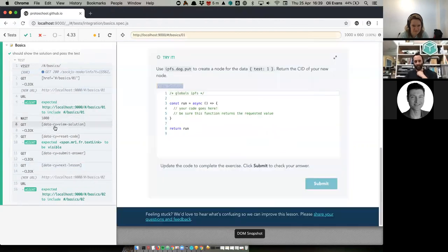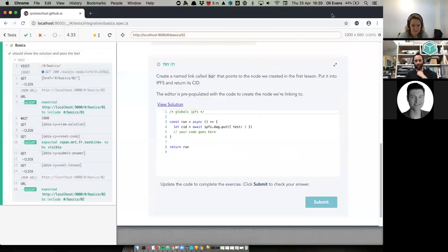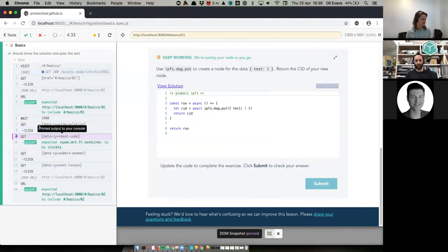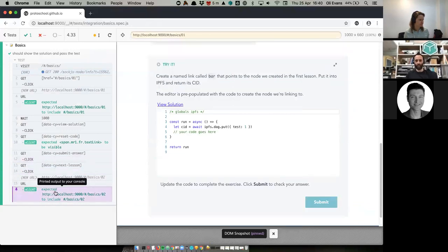It expects to have gone to the first lesson, expects to find a view solutions button, expects to be able to click it, and then expects that the reset button will become visible. The problem with browser testing is everything is asynchronous and we're always waiting for the browser to do the thing. So we click the solution and then wait for the reset button to appear as the signal that the editor is updated, then we look for a submit answer button, click it, and then expect to move to the next lesson.